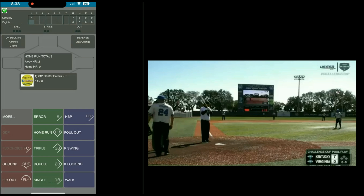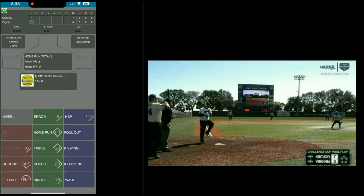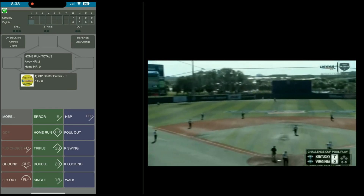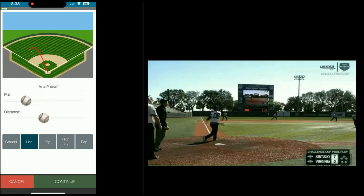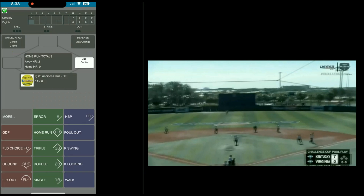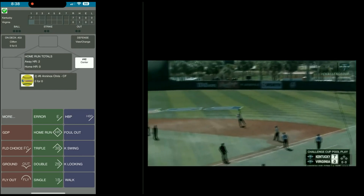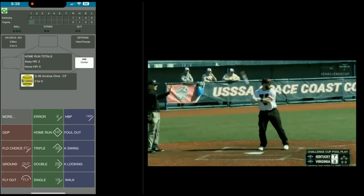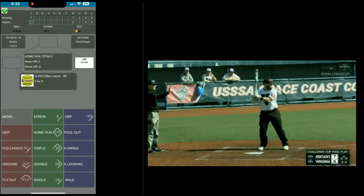Patrick Center is the batter — Center singles to left. Continue. Ninos flies out to right. Ninos flew out to right field. Play completes — continue.